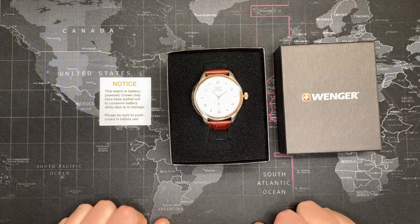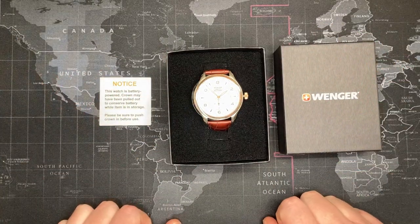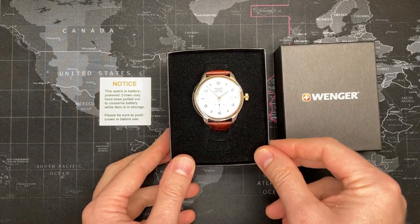I will do my usual review format to include the reveal, which is this, company history, discussion about the watch, movement introduction, and finally my scripted thoughts and notes on the review.